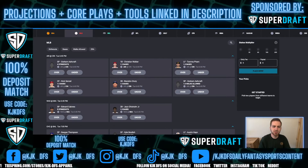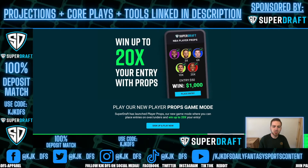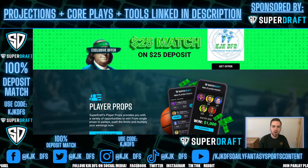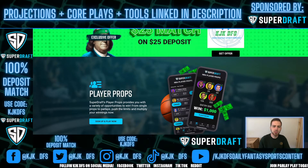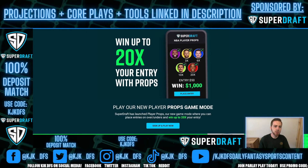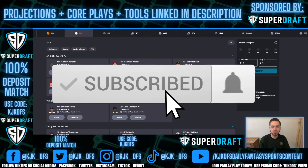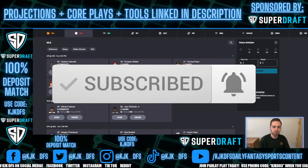Start with some money over here on SuperDraft today with these picks, or you can click that link down below in the description. When you do, it'll lock down to this player props landing page. When you see the KJKDFS logo, you know you're in the right spot. You can click on 'Get Offer' and that will give you that $25 match on your $25 deposit. If you enjoy this content, it would be greatly appreciated if you hit that like button, subscribe to the channel, and hit the notification bell so you don't miss any featured content that I upload.